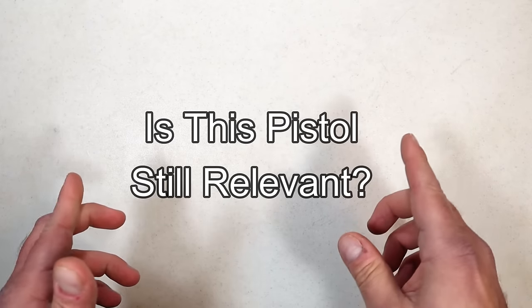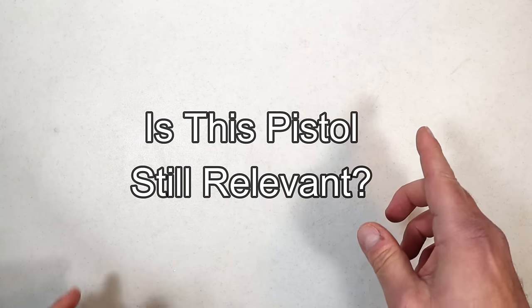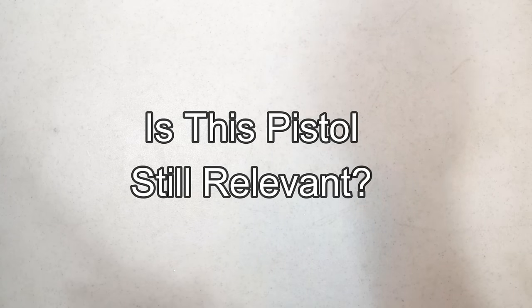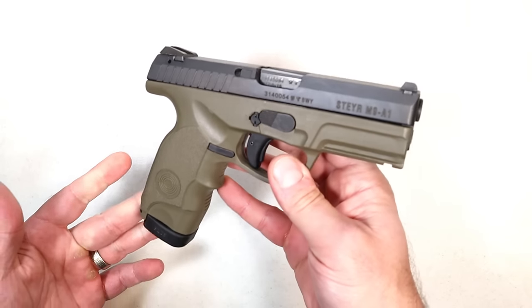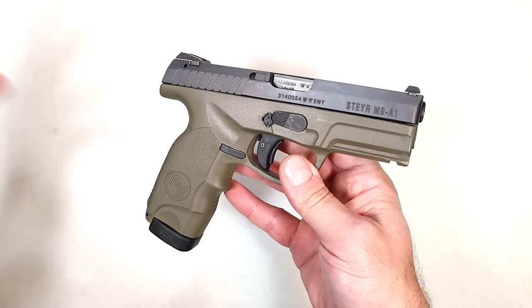Hey there friends, thanks for checking in. Welcome to another video in the ongoing series called 'Is This Pistol Still Relevant?' Last week I featured the Steyr M9A1, and this one got a lot of attention — people have their thoughts about Steyr, and most of their thoughts are very well warranted.